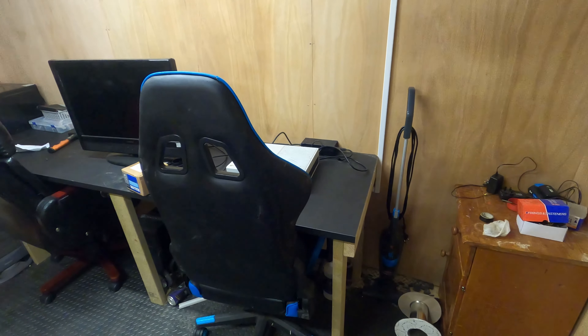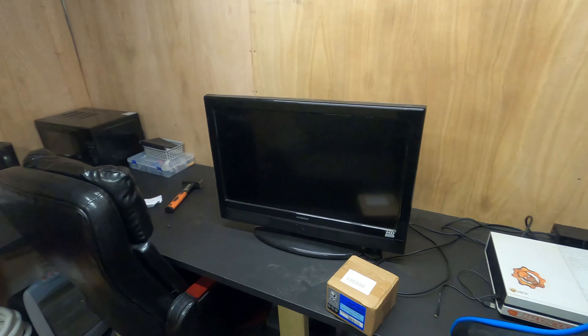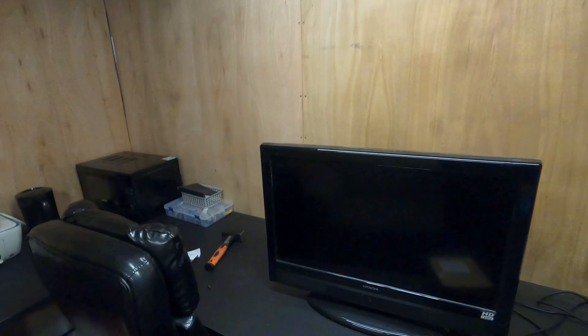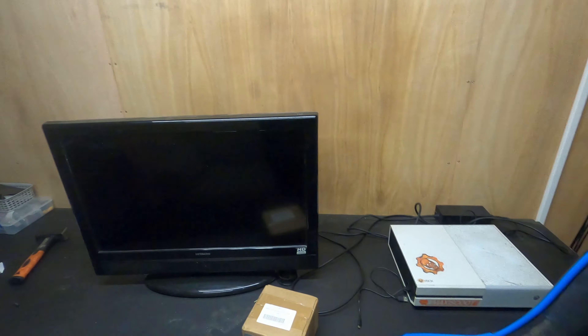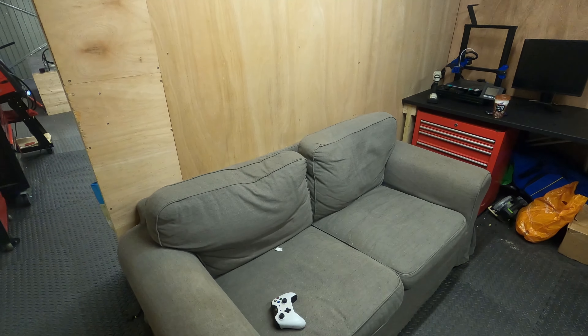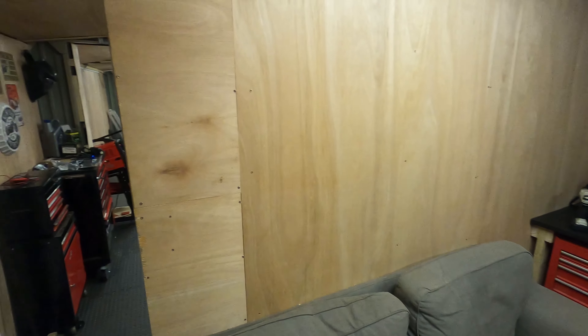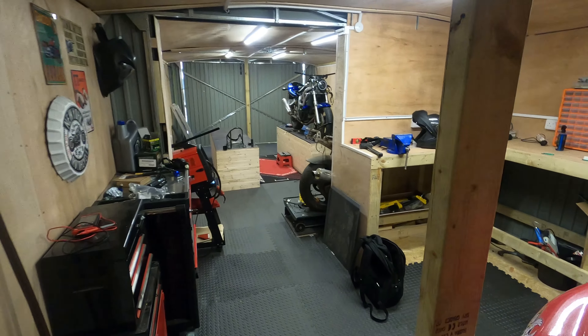Moving on to the desk — these are just built out of 4x2 timber with IKEA countertops on top. We've only got a TV set up currently. This will be the working area — we'll have a TV up on that wall, a monitor on each side. I'll probably only use my laptop on my side, so there'll be a desktop computer on the other side. We've got a sofa there for chilling out, eating, Xbox, TV — stuff like that. Going from the office into this section is where the magic happens.